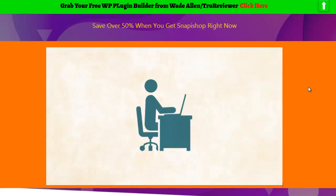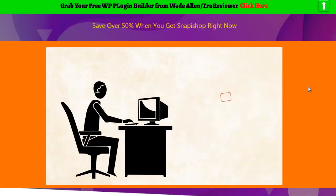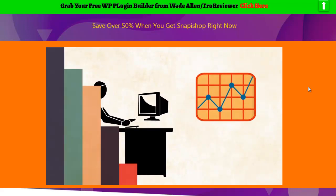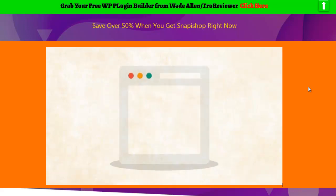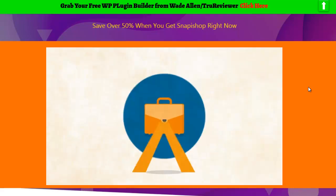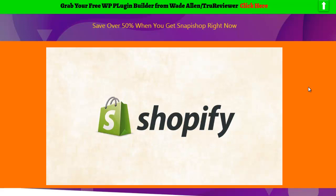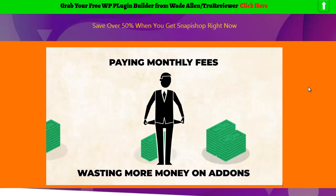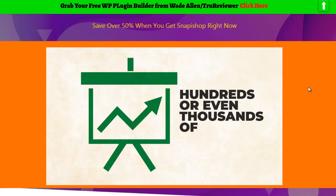It seems like everywhere you look these days, people are making big profits from e-com. Unfortunately, it's not as easy to get started as most experts make it out to be. Getting your store up and running is super time-consuming and complicated. Unless you have coding, design, and marketing experience, creating a profitable store is almost impossible with traditional tools. And if you use Shopify, you'll find yourself paying monthly fees and investing more money on add-ons, which can add up to hundreds or thousands of dollars over time.